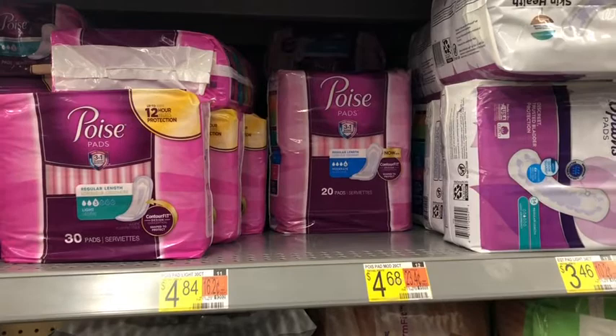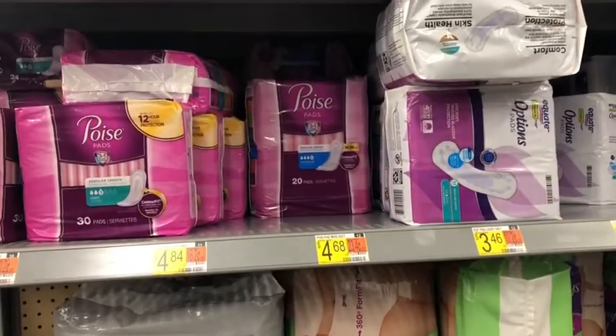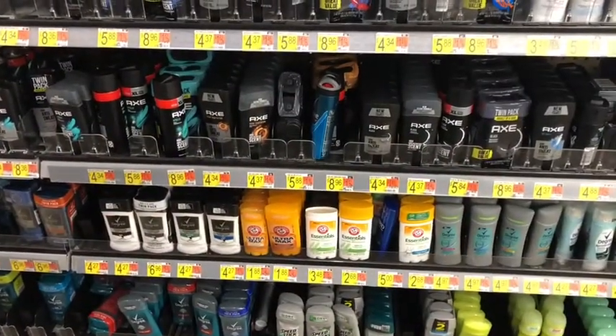Next I'm picking up the Poise pads — the 20-count at $4.68. I'm going to use the three-dollar printable coupon, bringing it down to $1.68, then submit to Ibotta getting two dollars back, making the final cost free and a 32-cent money maker.